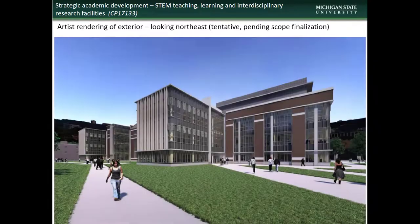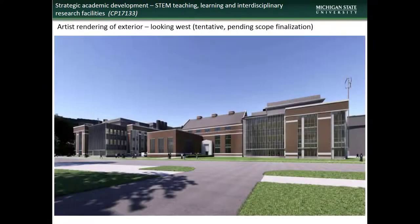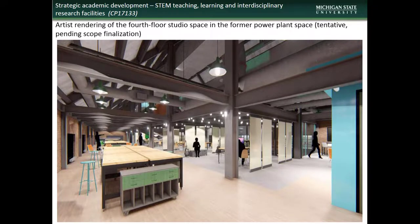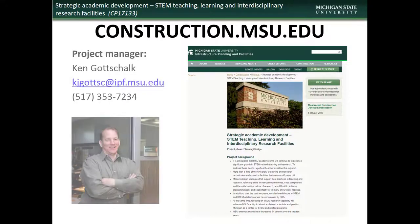The exterior from the southwest, from the northwest, and from the east. Renderings of some of the interior spaces show incorporation of elements of the decommissioned power plant in the design. If you have questions or concerns about the STEM facility project, contact project manager Ken Gottschalk.